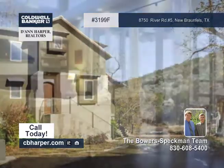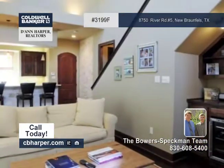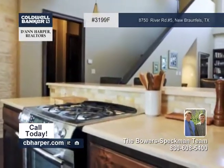This waterfront property faces 200 feet of the Guadalupe River. The Casitas on the Guadalupe condominiums are freestanding separate single-family units.